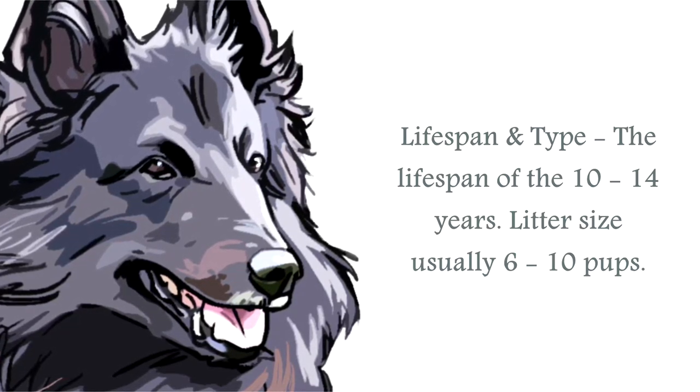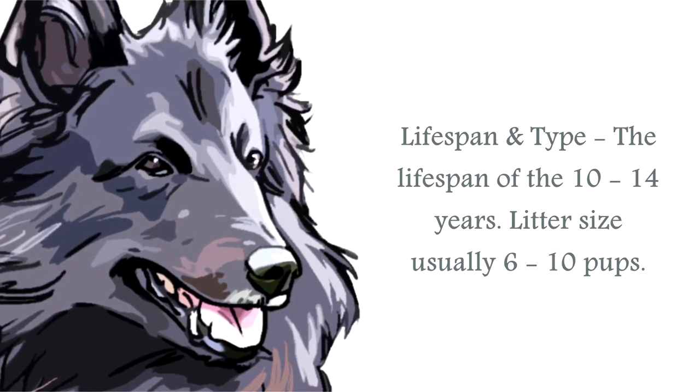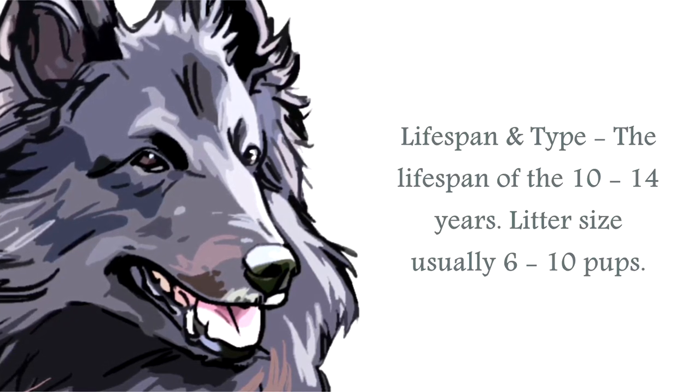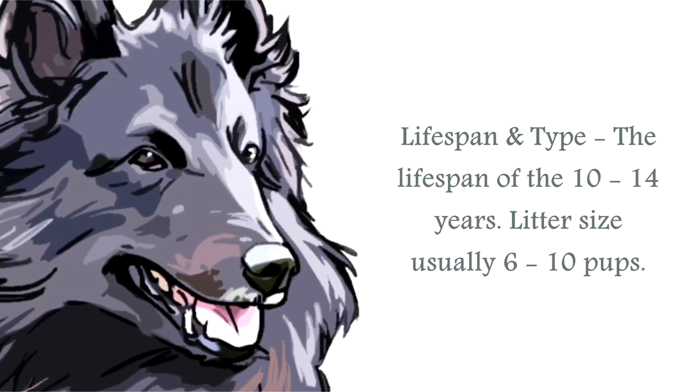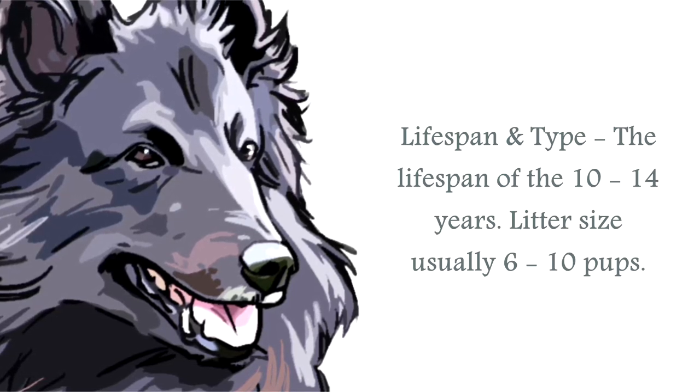Classified as a medium to large canine, the male usually stands at around 23 to 26 inches, the females around 22 to 24 inches. A healthy weight for the males should be between 44 to 66 pounds, and for the female 44 to 55 pounds.